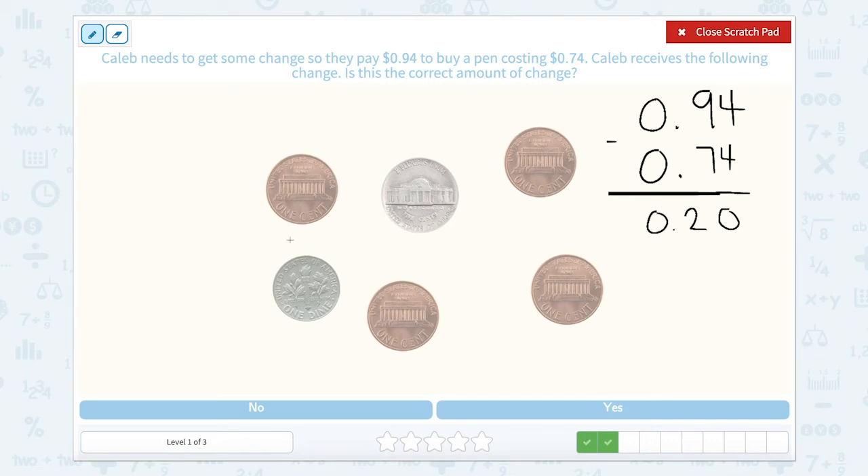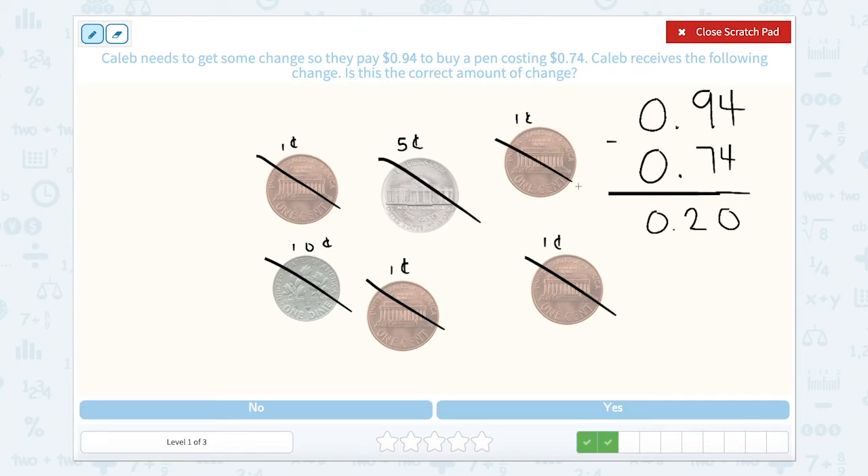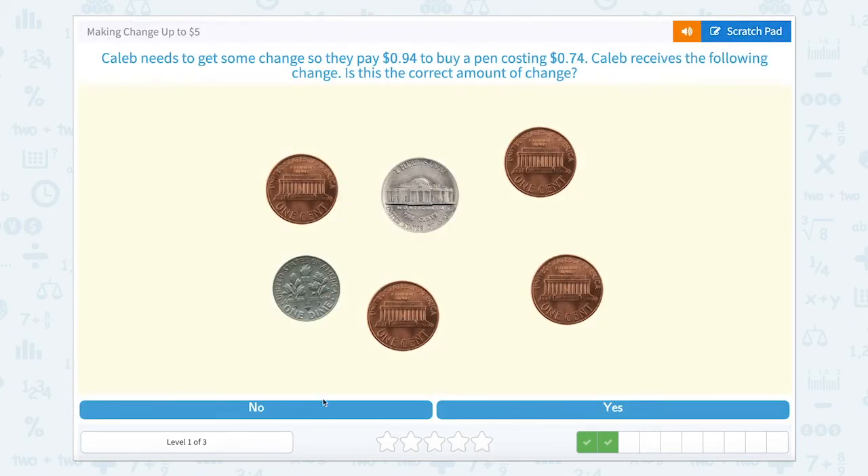Let's look and see if this amount of coins is worth 20 cents. We have four pennies at 1 cent each, a nickel worth 5 cents, and a dime worth 10 cents. Starting with 10 and 5 gives us 15, then 16, 17, 18, 19. Oh my goodness — this was so close, but 19 cents does not equal 20 cents. So let's close that scratch pad and hit no.